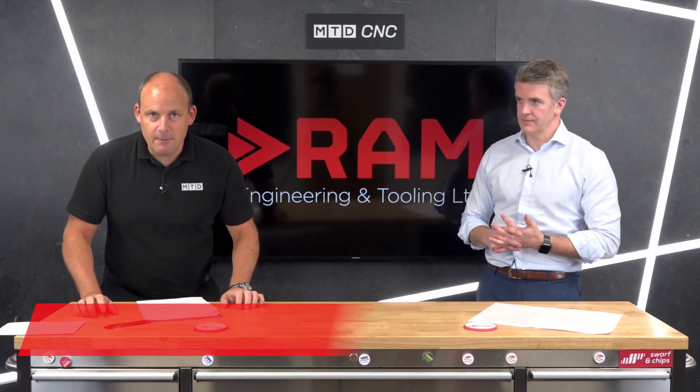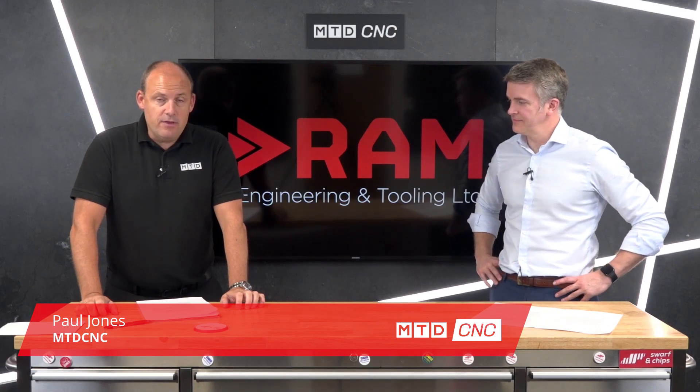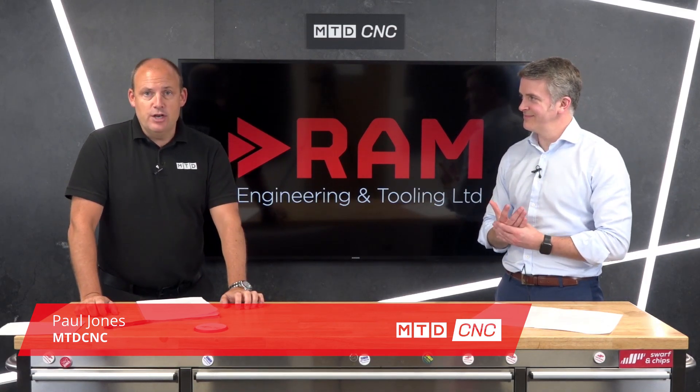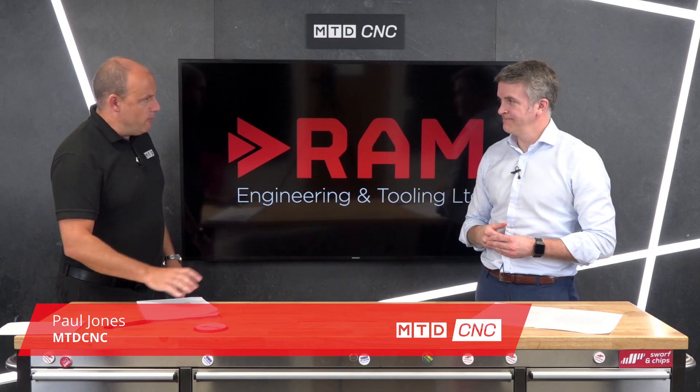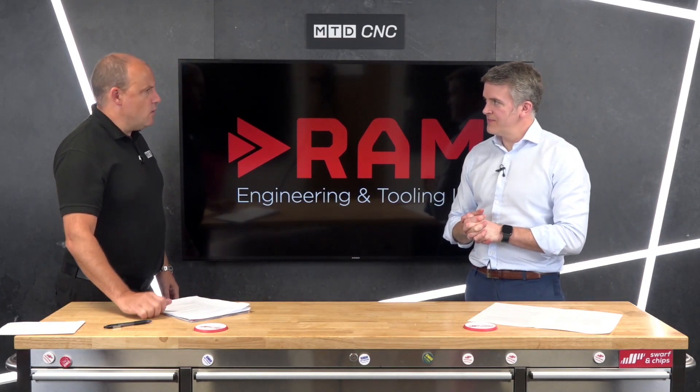Welcome to this technical corner. We're talking about milling technology today from Linsinger. I'm with Ross Milne from RAM Engineering and Tooling. Ross, you're a supplier of this product — talk me through some of this technology because it's quite interesting.